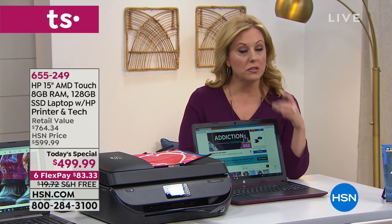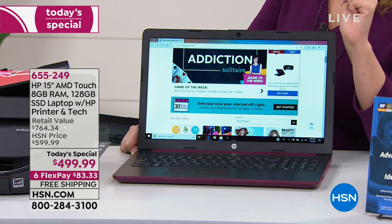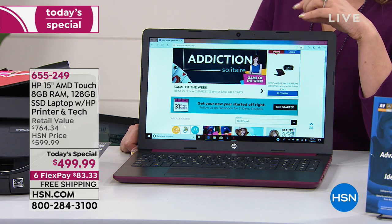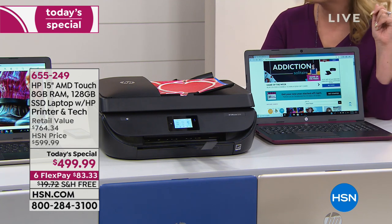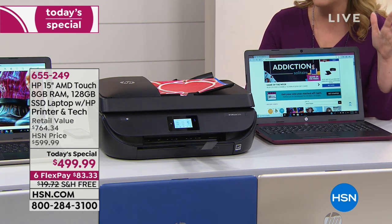A lot of you, maybe for the spring semester — a friend is starting college next semester and thinking about getting a new computer. Maybe your son or daughter started middle school or high school and said, I can't use a tablet, I actually need a laptop. Well, now you can. This is one day only.